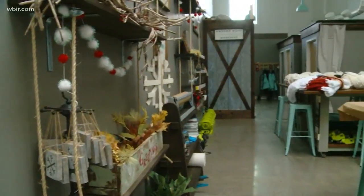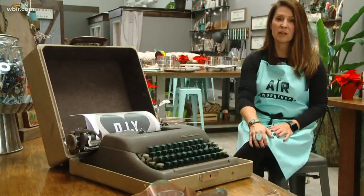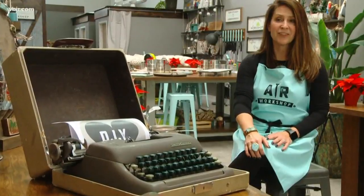Amy Thomas opened the DIY business about a month ago after crafting at home. It was just a time in my life where we realized that life is short, and so it was just a perfect fit.